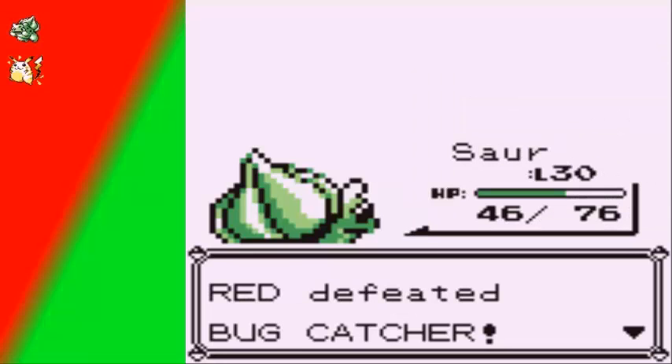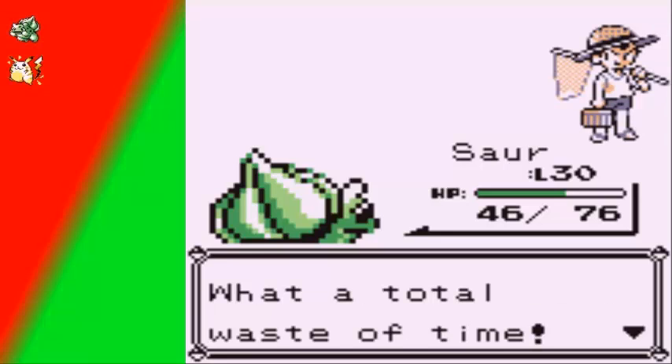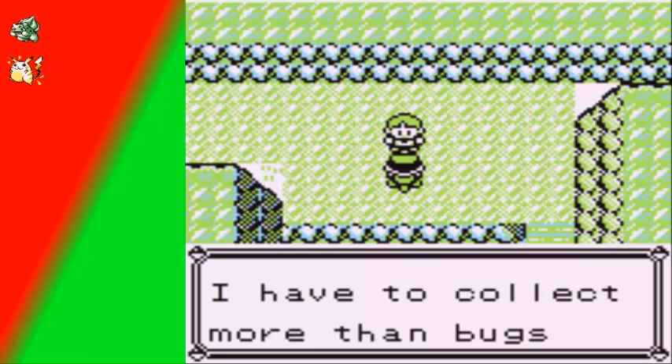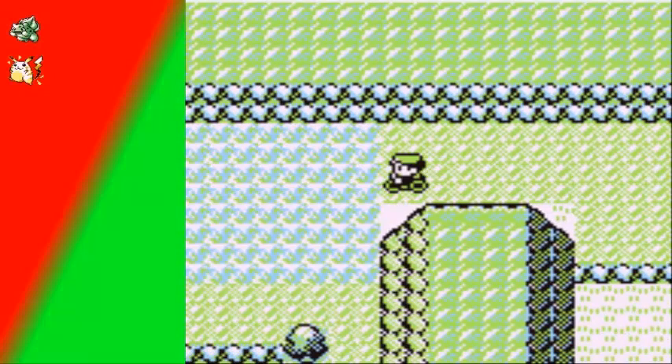Level 30 — Sora is the only one who's been active, so he's going to get all the experience. Sora is evolving. Bug is not really that strong of a type. I'm gonna go to the Pokemon Center, which means pausing for a second.